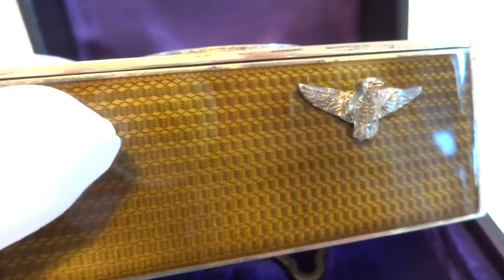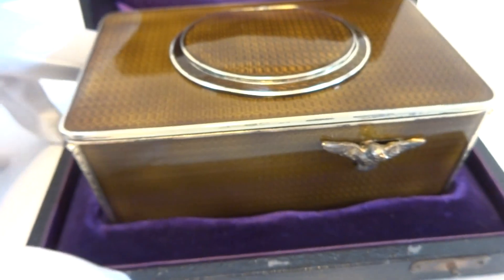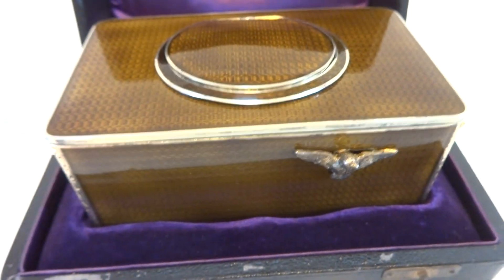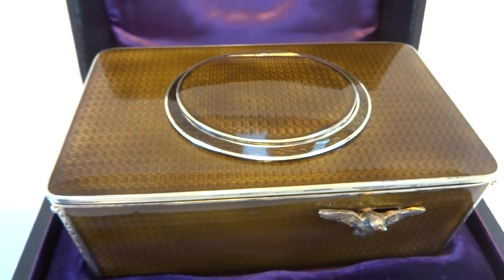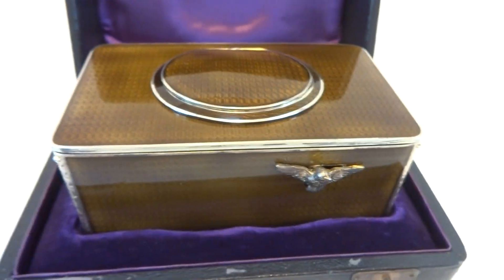I'll show you the guilloche tooling work. This has been fully serviced, including recovering the original wooden bellows with new zephyr skin, so this is ready to go for another generation.